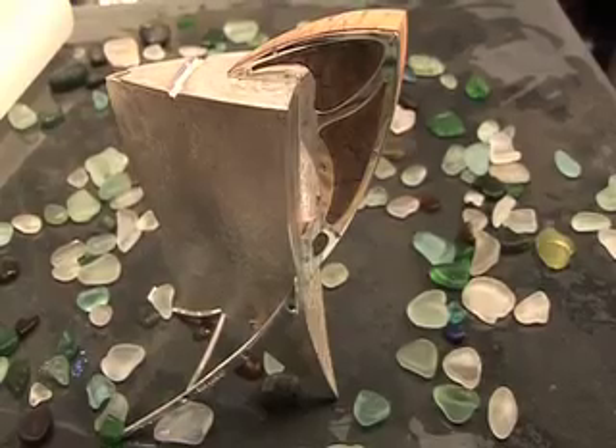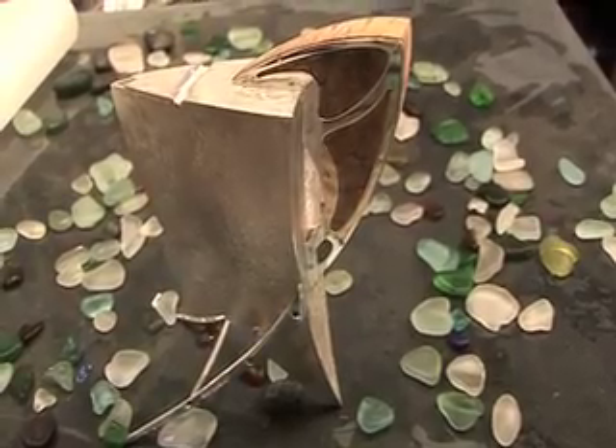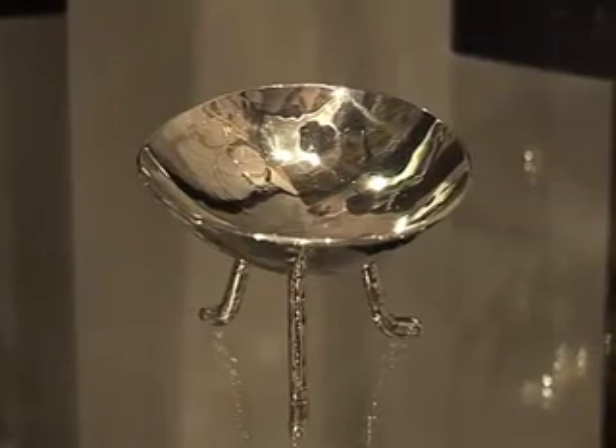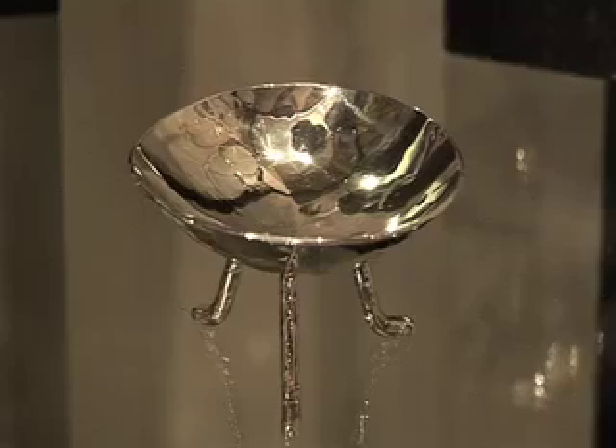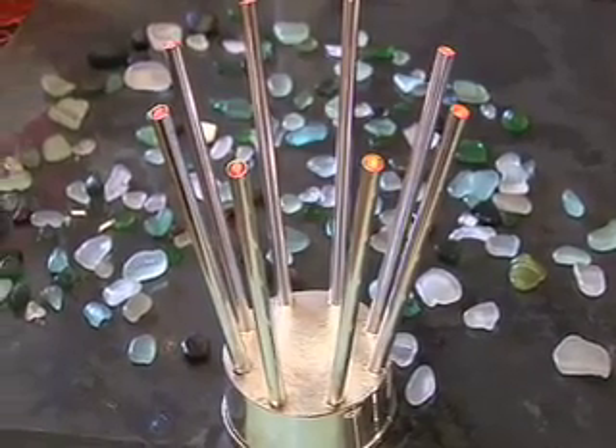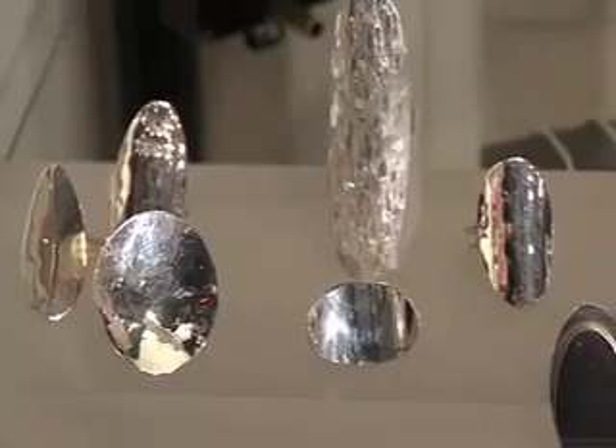Since opening my studio to the public just over a year ago, I've been getting a lot more commissioning work from people just passing. And it's lovely because I think people are quite nervous about commissioning a piece — they don't know how it's going to come out, what the whole process is. So I talk them through it very easily, and they come up with an idea, and I can give them a rough price, or they can give me a budget to work to.